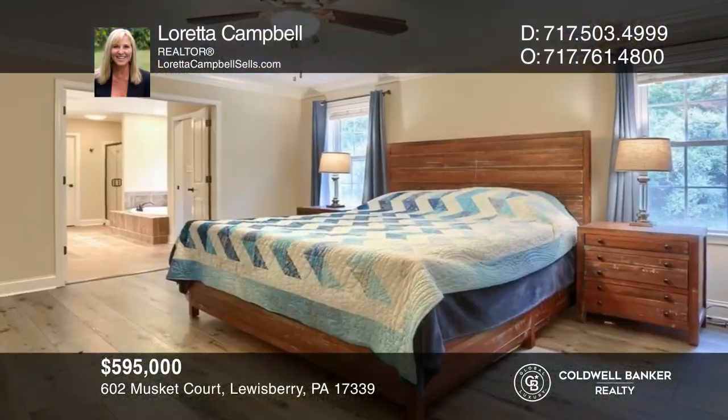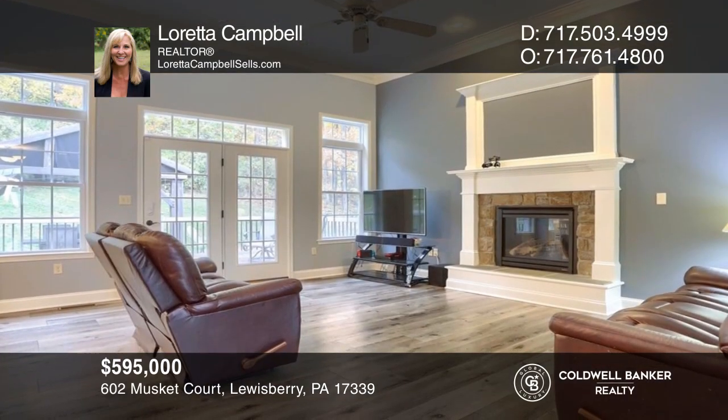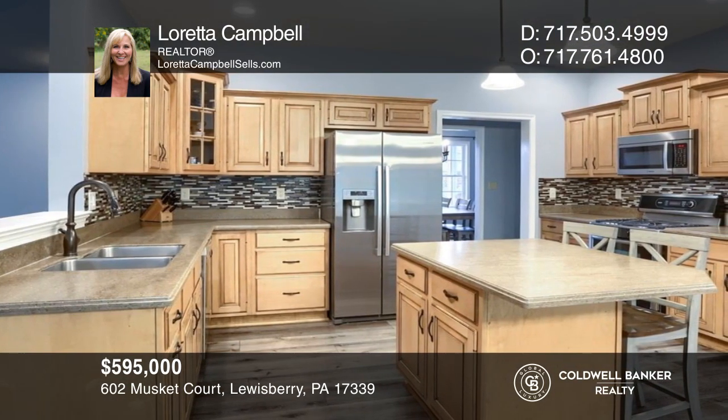This Yinks-built home offers four bedrooms, each with its own private bathroom, and a fabulous open floor plan. Make this one-of-a-kind home yours today by calling Loretta Campbell.